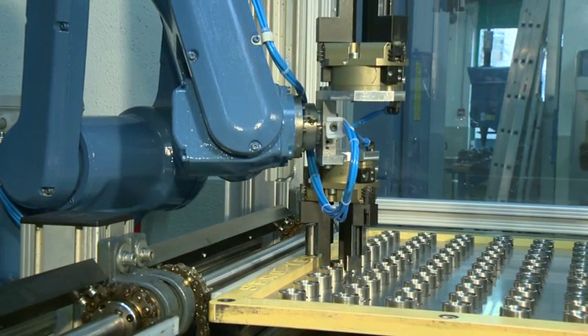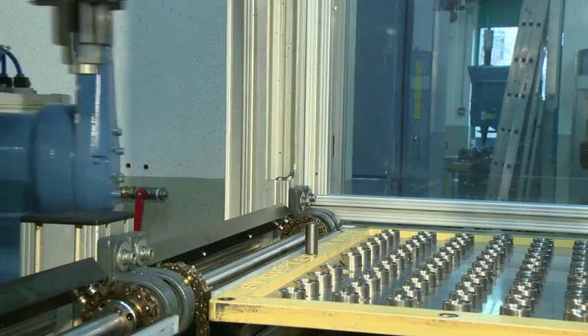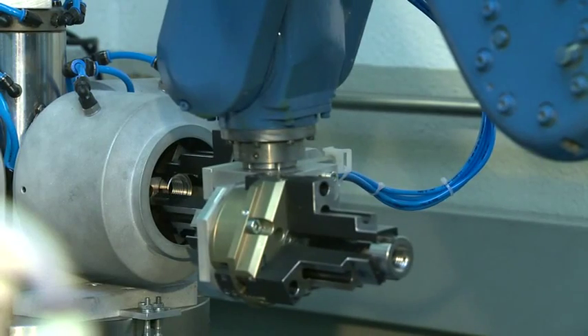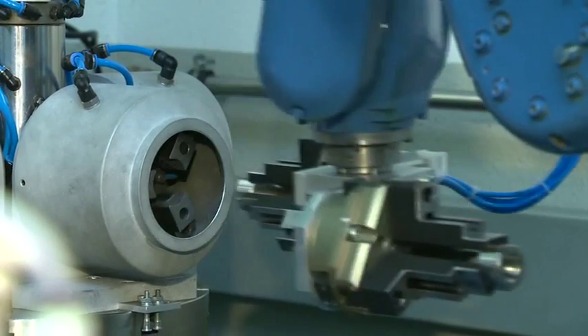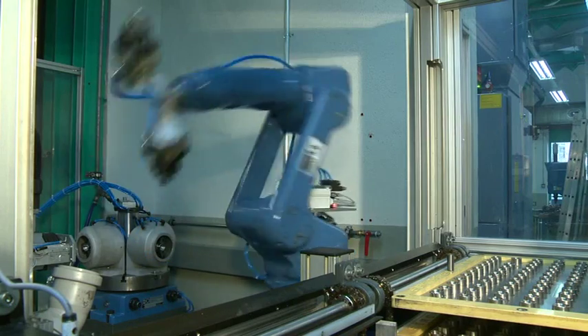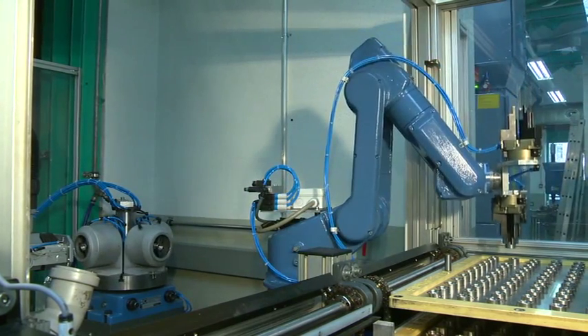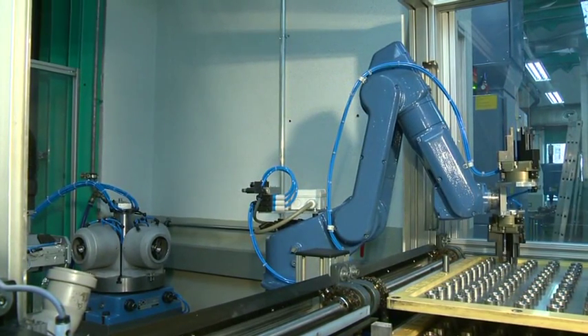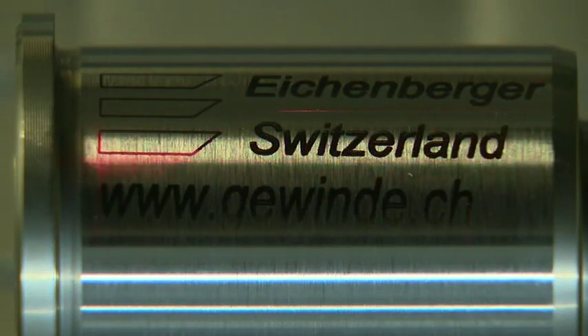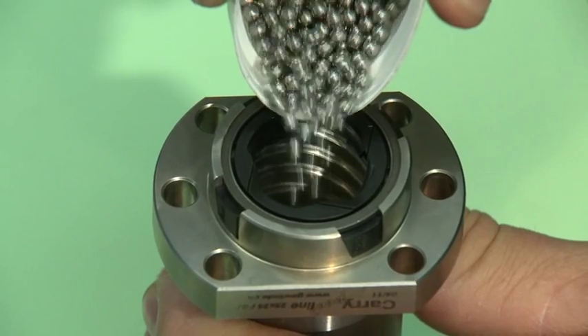The nuts are mass produced by robots. Laser marking ensures the correct labeling of the nuts before further processing. Small quantities are filled by hand.